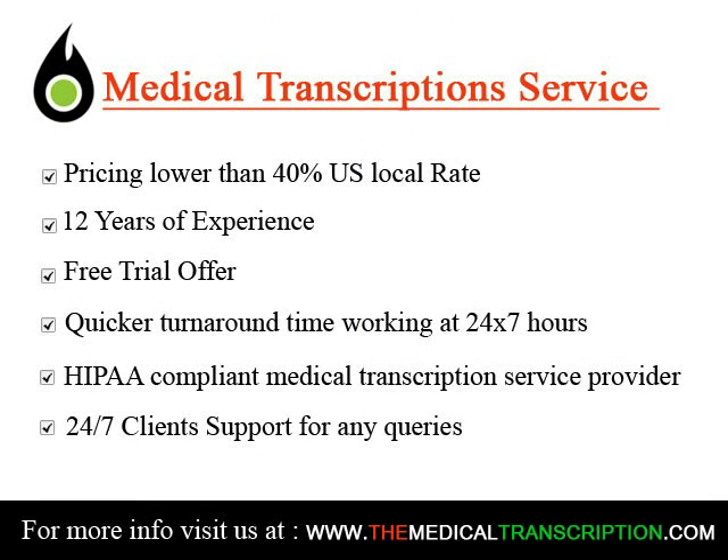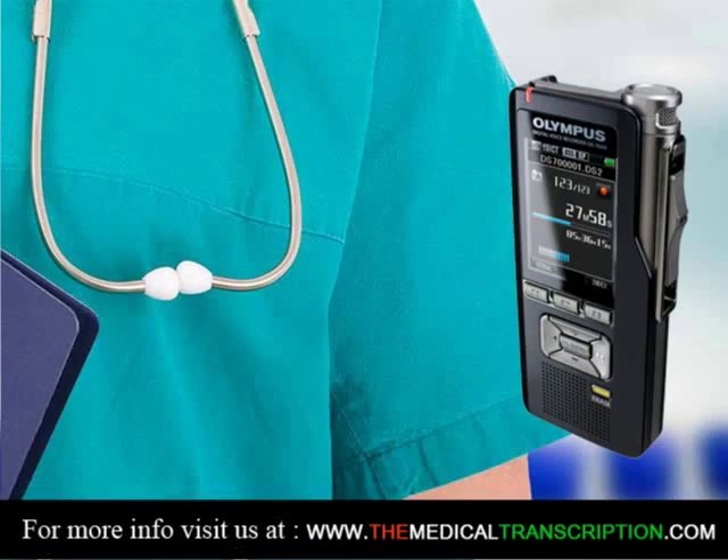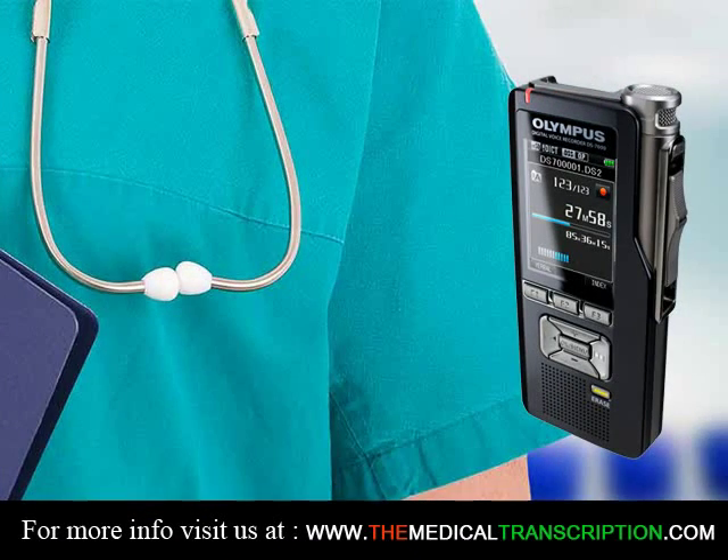Training is usually done at vocational schools, community colleges, and online programs that offer courses in medical transcription or have dedicated medical transcriptionist programs.